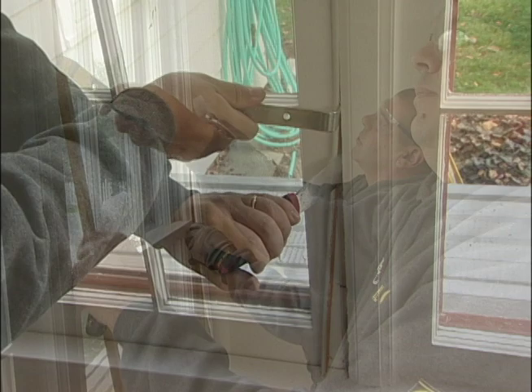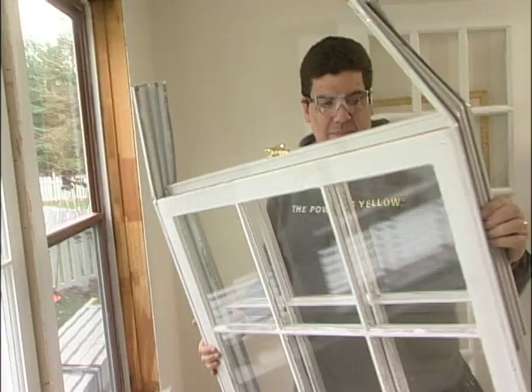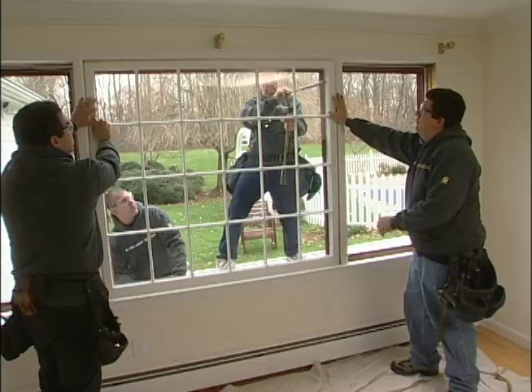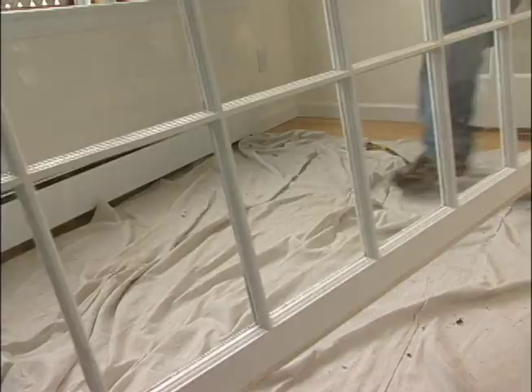They begin by removing the sash stops holding the windows in place — first on the sides, then on top. Then they pry loose the sash tracks, bend them inward, and remove both sashes and tracks as one piece. Next, the storm windows are taken out from the inside. Then Ron Senior loosens the large center pane by tapping it from the outside, the boys tilt it inward, lift it out of the frame, and carry it away.